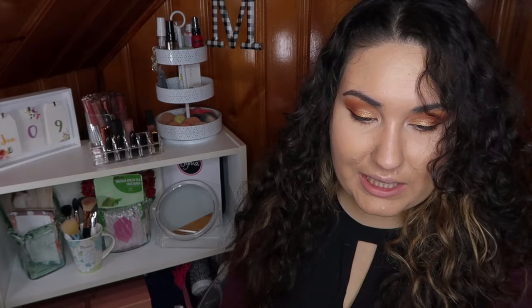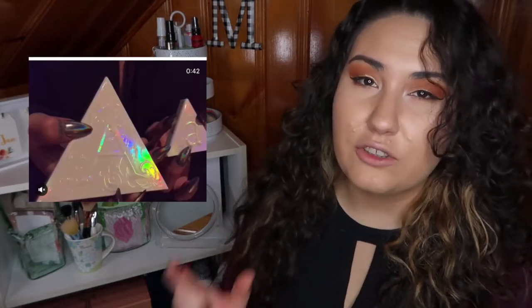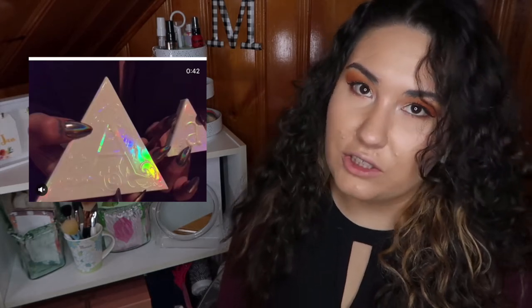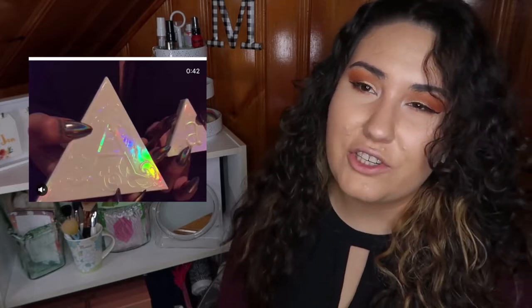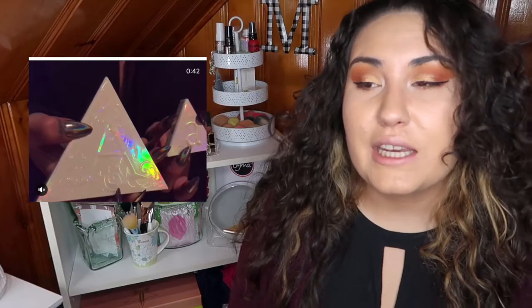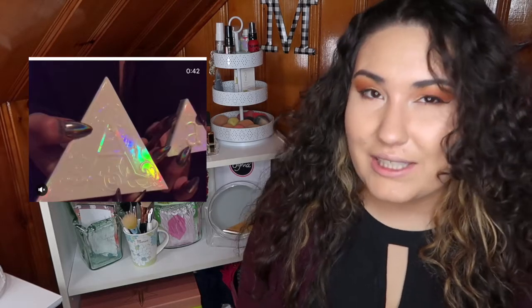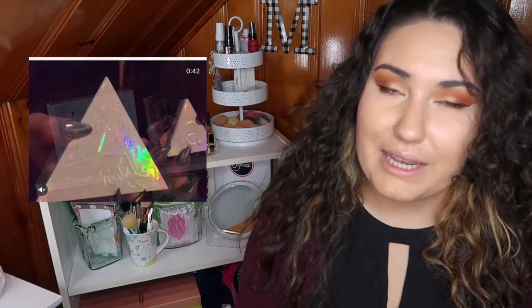The next thing I see is another sneak peek — I don't know why they just can't show us the shade already — of the Kat Von D Alchemist single highlighter. We still don't know what the shade looks like yet. Once we see the shade, I'll actually make a decision either way. But I am a bit interested in it because I haven't tried any of Kat Von D's highlighters yet, but I have heard they are a great formula. So once we actually see what the shade looks like, I'll be able to tell for sure whether or not I'm going to get it.